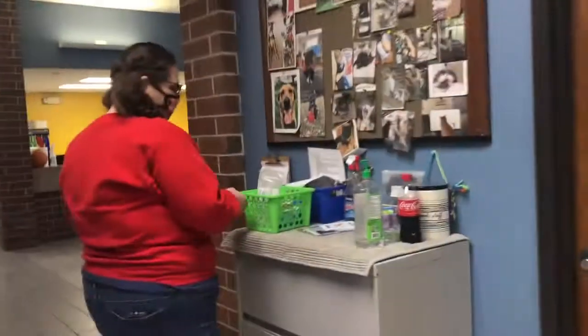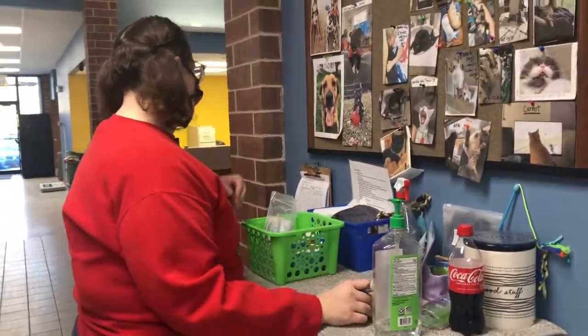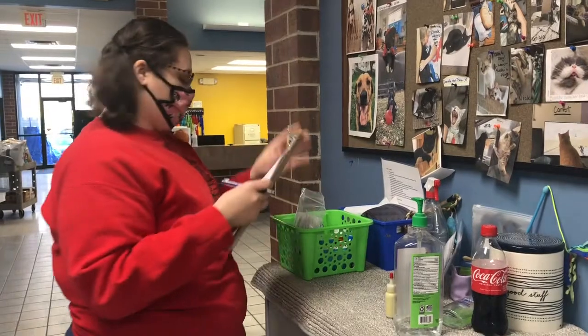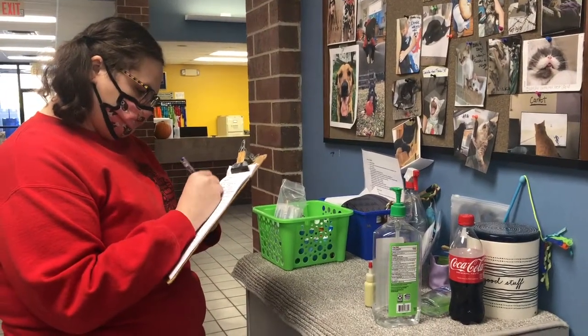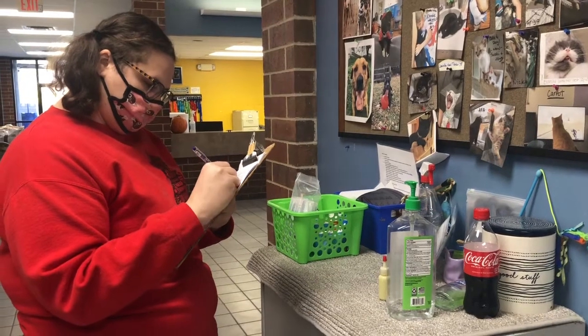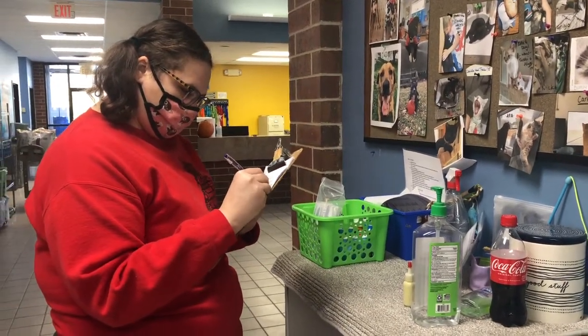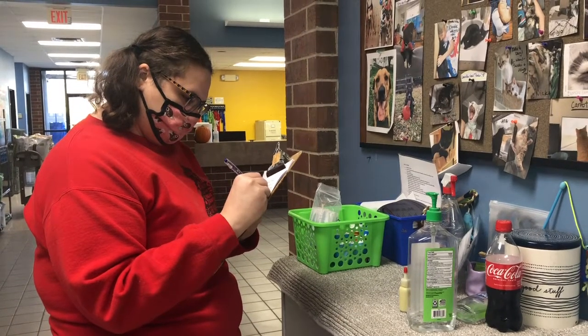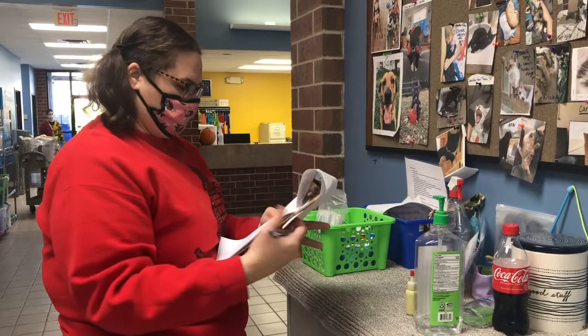We use a clipboard to track who needs medicines, and that's also where we will write down that we have looked at everyone and that all of our cats appear to be healthy and are not having any issues. Of course, if anyone is having an issue we would note that and communicate it with our team. We are lucky to have a clinic on site, so if a pet needs to see the vet we can easily get that done for them.